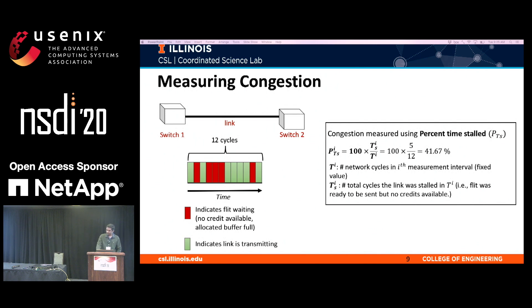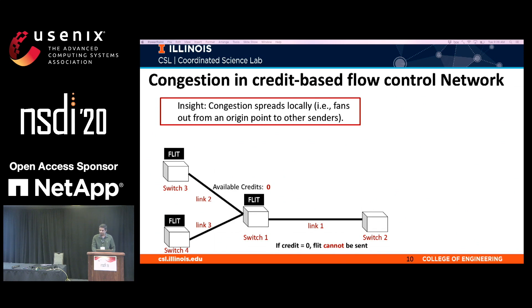We can quantify this inability to send traffic using the percent time stalled metric, or PTS. PTS quantifies the percentage of cycles for which a link was stalled during the measured time interval. For example, if there are 12 cycles in the measured interval and the link was stalled for five of those cycles, the PTS is roughly 42%. In this study, we measured PTS at 60-second intervals using counters already available on modern switches. An important insight is that congestion in the network fans out from a source of origin — similar to the congestion tree concept from the previous speaker.